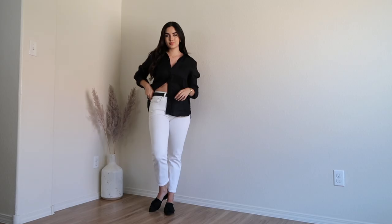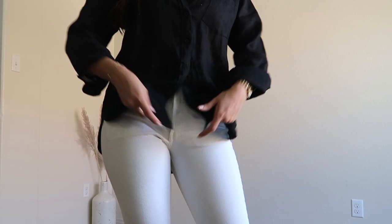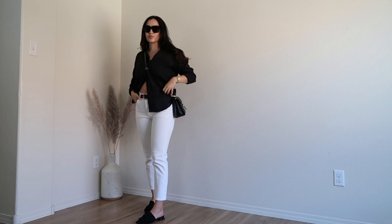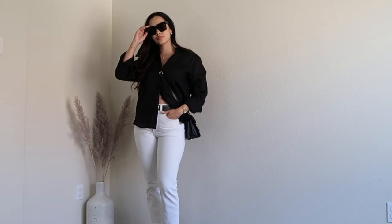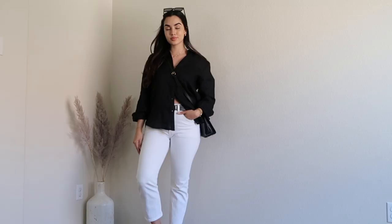Here we have a very simple outfit, and that's exactly what I love about it — the simplicity. I have the Levi's 501 cropped jeans paired with a black linen shirt. Even though it's black, you won't get hot because linen is breathable and perfect for summer. The outfit is really simple, and I ended up pairing it with the black mules from Vivaya.